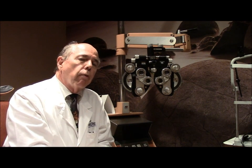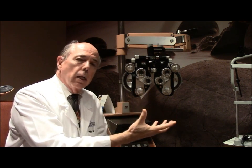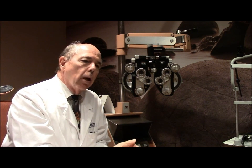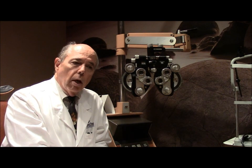Now that you know what a refraction is, you could just have one solely because you want to get glasses or help with a contact lens prescription. But in many cases it's actually a medical refraction, providing information about the health of your eye. If you have any questions about what a refraction is or anything else about your eyes, you can contact us through the website. We'll be happy to try to answer those questions. May God bless you with healthy eyes and great vision.